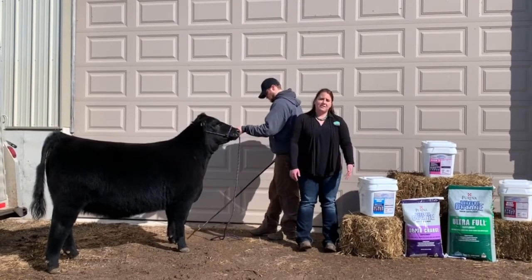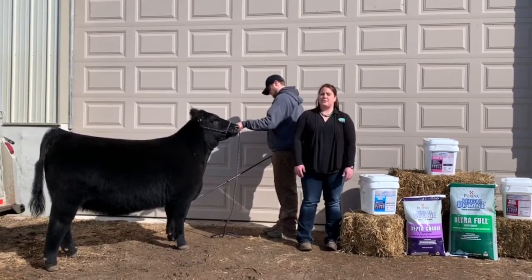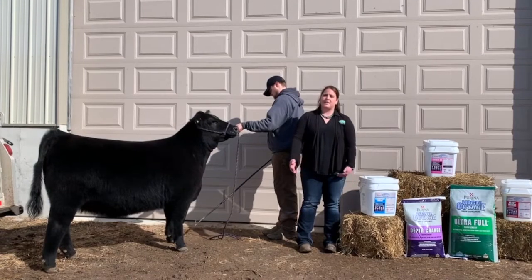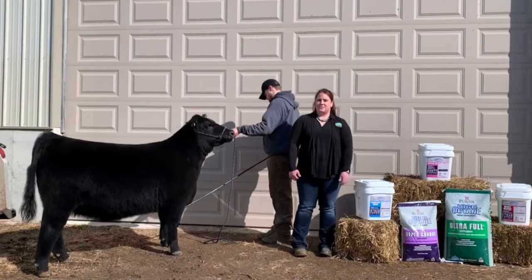Another product that we have that's not shown here is Alleviate. That's a product to help with ruminal pH, especially during periods of stress, to help animals maintain gains and feed efficiency, even during periods of stress.